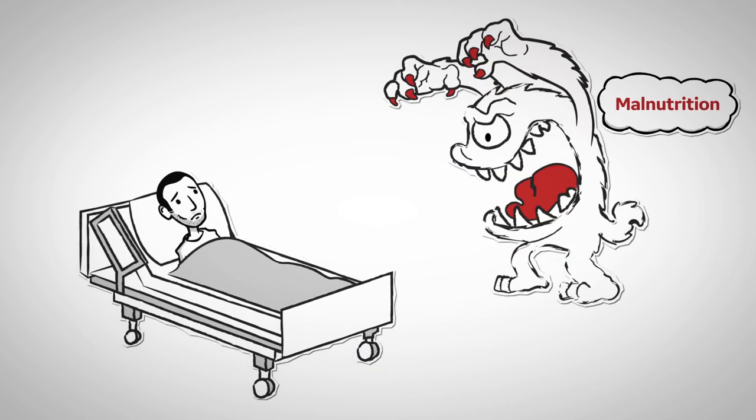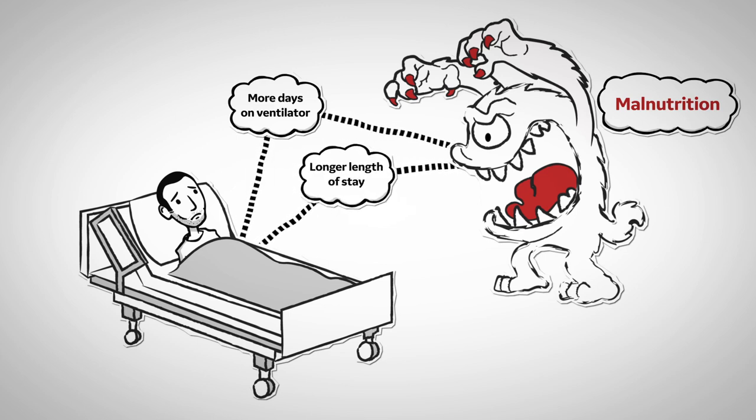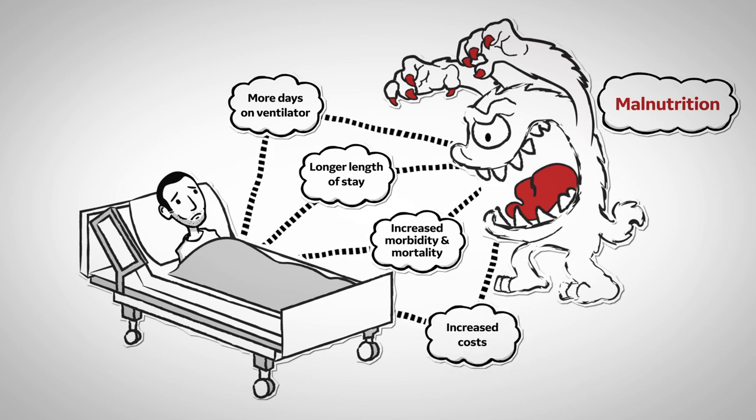This is a problem because if a patient loses enough weight and becomes malnourished, they are more apt to have poor wound healing and become at risk for infections. When a patient suffers from malnutrition, they can become dependent on a mechanical ventilator. This means they will be in the hospital longer, which increases morbidity and mortality as well as costs.